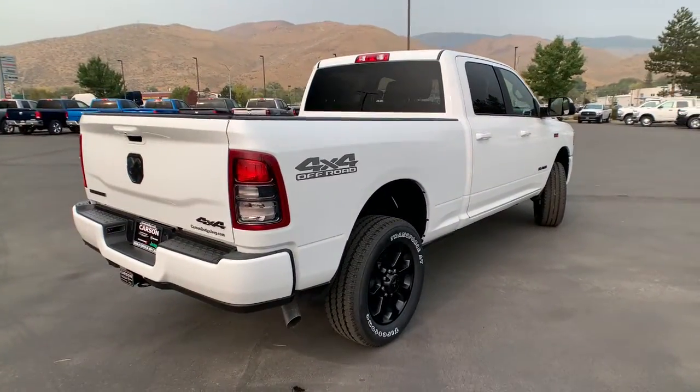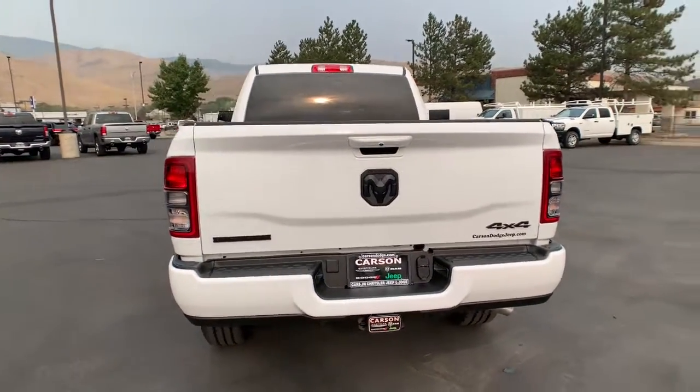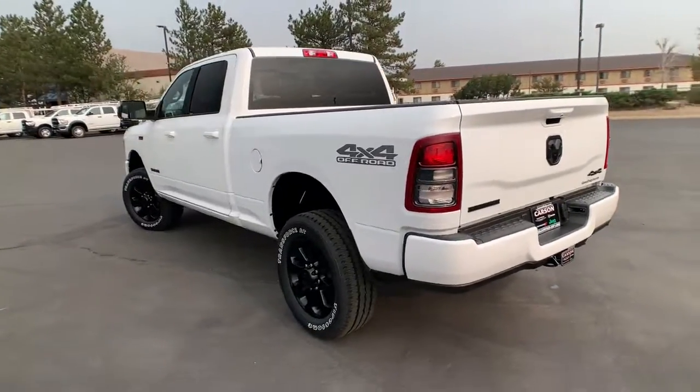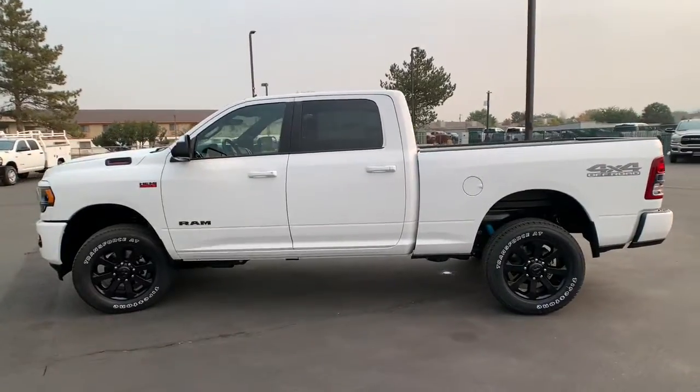These are just some of the great options this vehicle comes with: leather wrapped steering wheel, tow hooks, universal garage door opener. Comfortable and convenient on the inside, tough as nails on the outside — the Ram 2500.